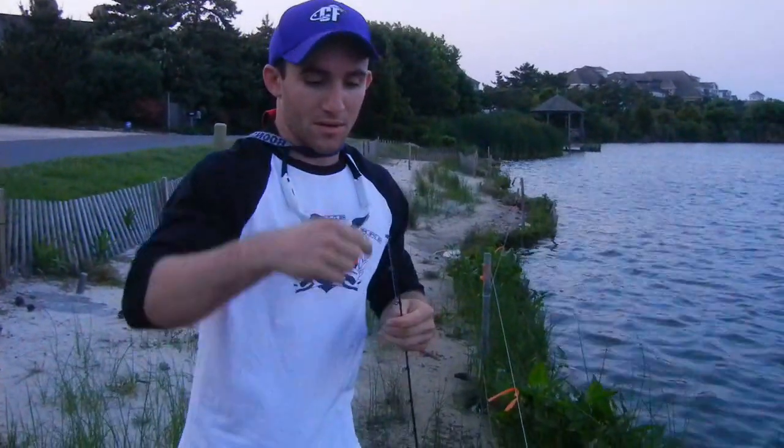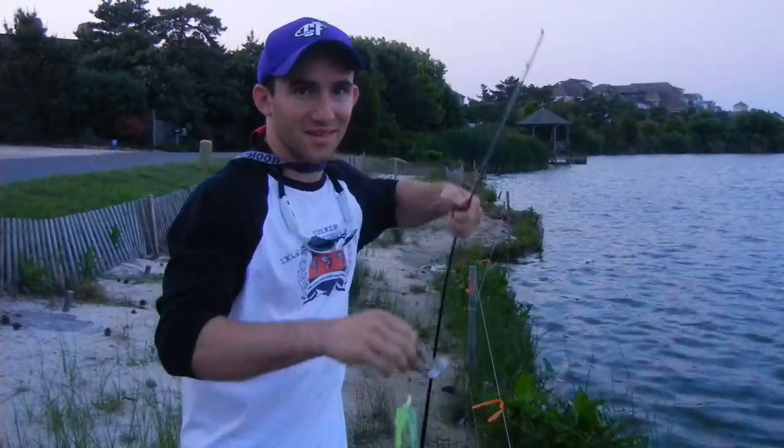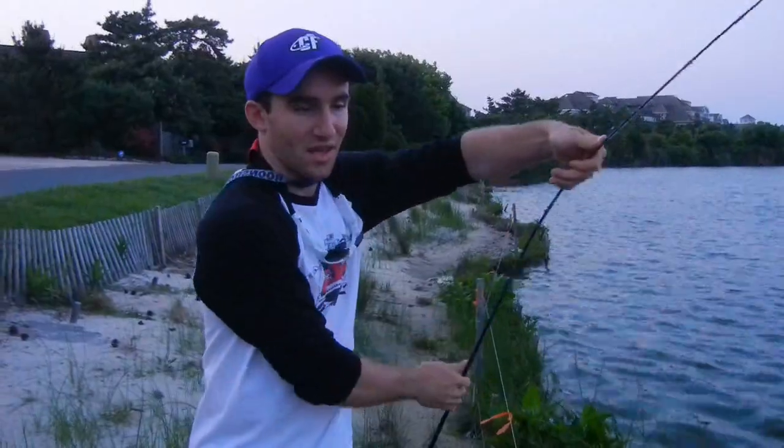Jonathan Miller, pro staff here for the Bass College, down at Silver Lake — having a little fun before he heads back to Western Maryland to be on the FLW Tour. He'll be up at Lake Champlain next, June 25th.